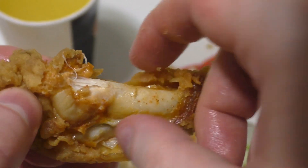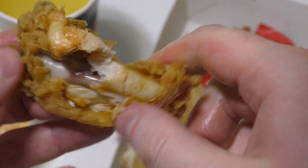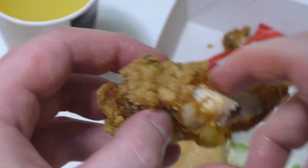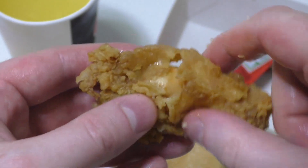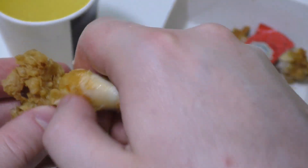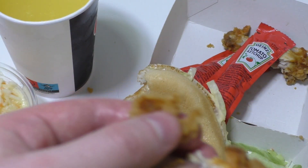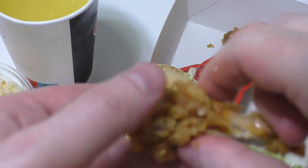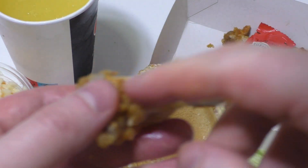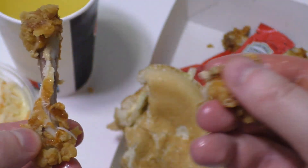I also eat grilled chicken from a food truck, and the difference is that from the food truck it has the original skin on. It's more archaic to eat that way, but this spicy cornflakes coating on the outside is also cool.